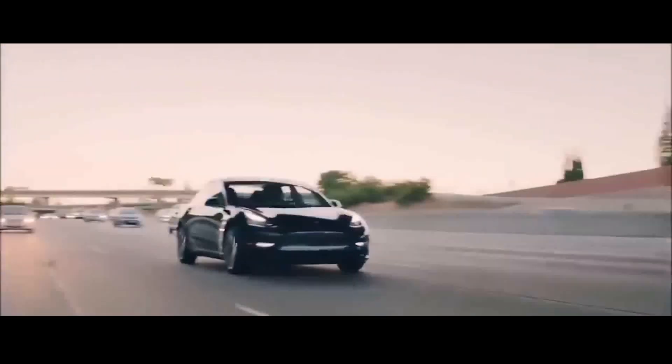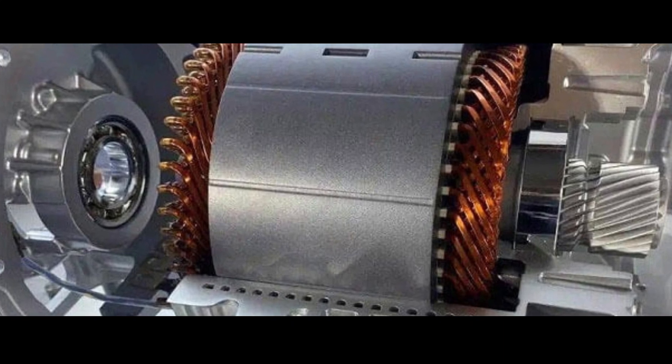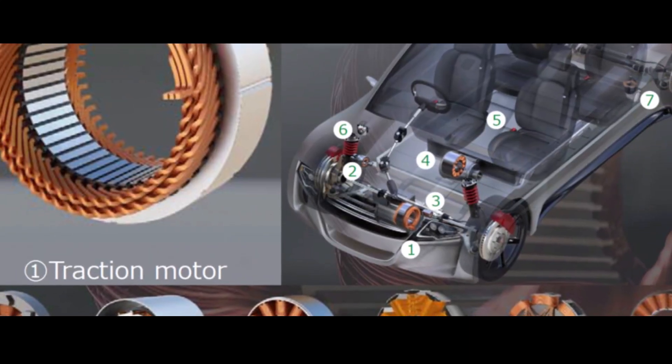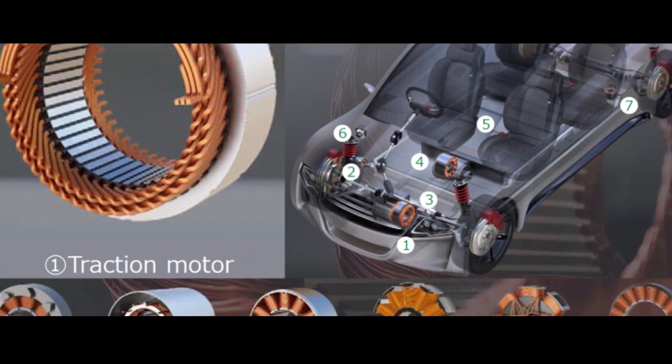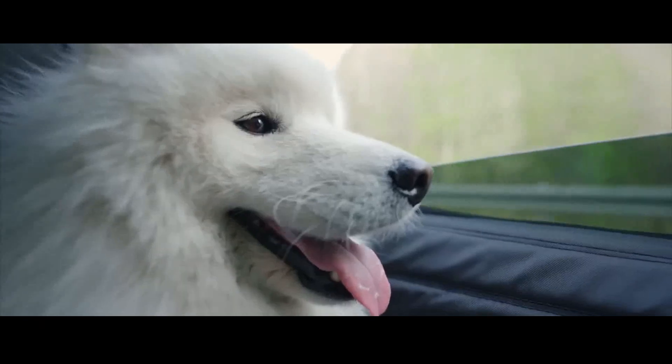Enhanced efficiency is another shining star of this design. With a filling factor of 0.7, this nail motor optimizes the use of internal space, reducing energy losses during electrical current transmission. This contributes to even greater vehicle range — electric cars that can cover longer distances on a single charge.